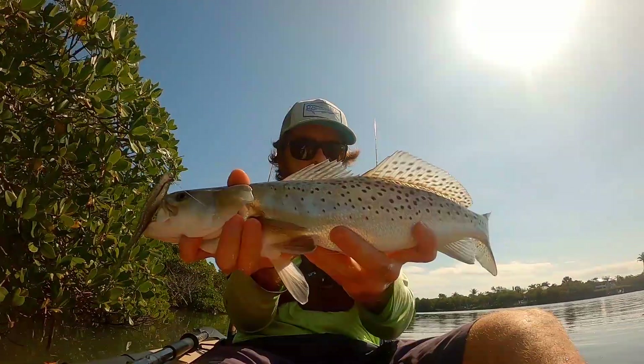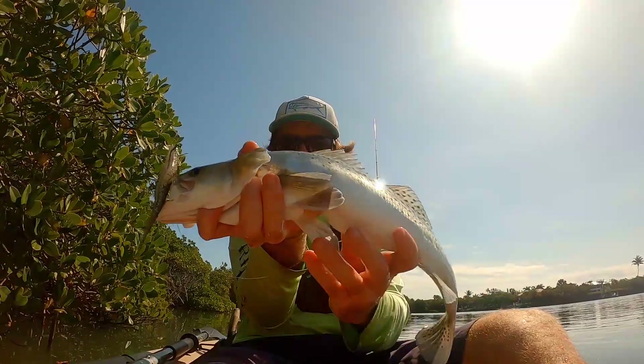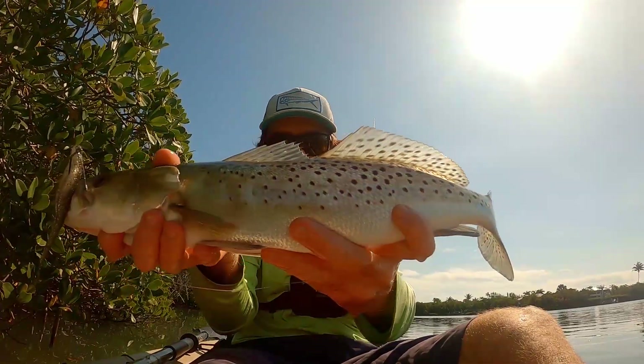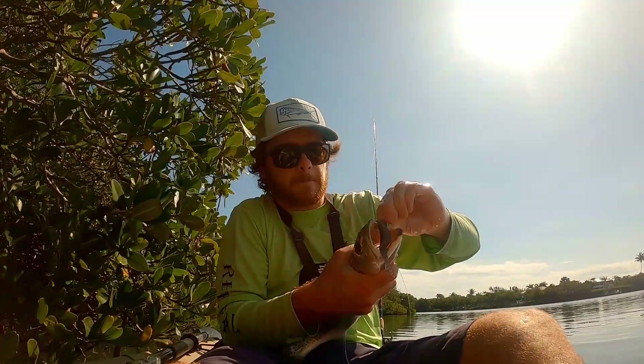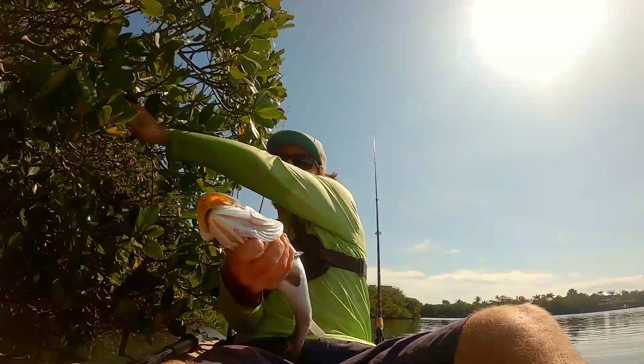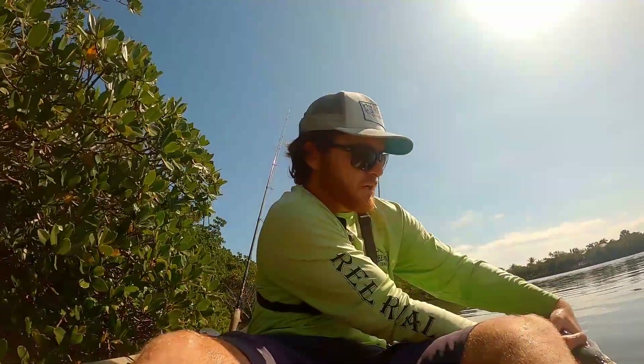Beautiful speckled sea trout — nice, beautiful fish. Look at the beautiful iridescent colors on these fish, they are so pretty and so iridescent. There we go — popped right up. Hello Mr. Mangrove. Let's send Mr. Trout on his way.